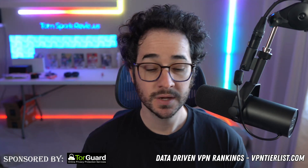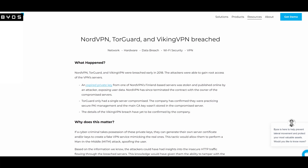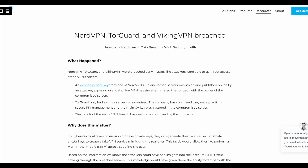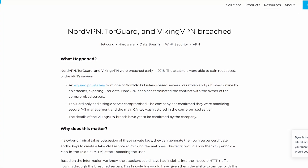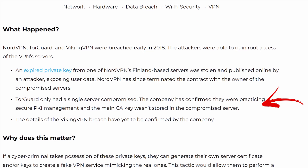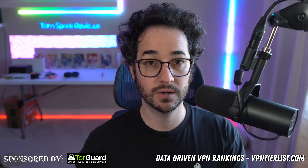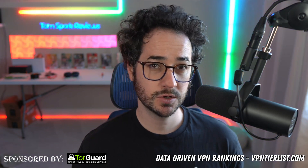A lot of TorGuard haters say it was hacked and had servers compromised. However, if you look at the original incident, both Nord and Viking VPN had stored their private keys on a remote server that got compromised. TorGuard's server also got compromised because they used the same hosting provider — but TorGuard did their proper security and didn't store their private key on that server, so no information was compromised at all. That wasn't the case with Nord and Viking VPN.